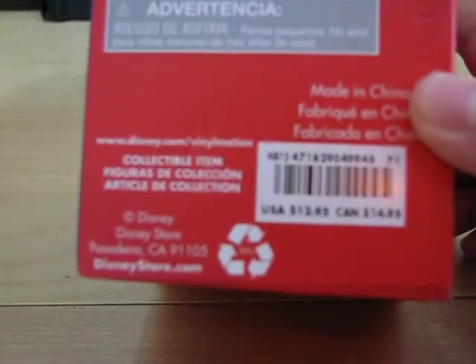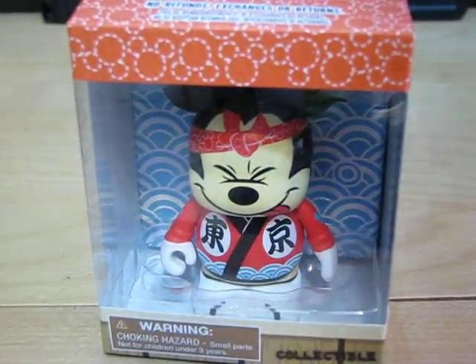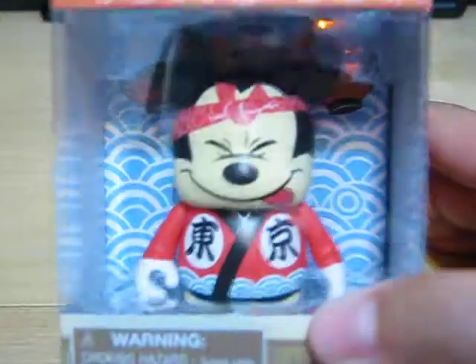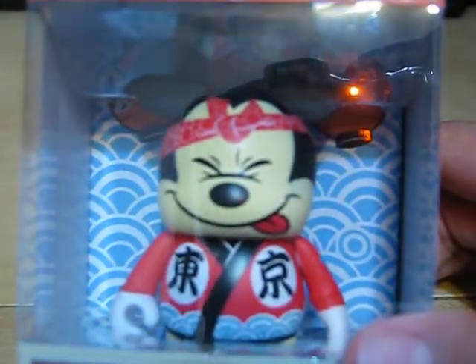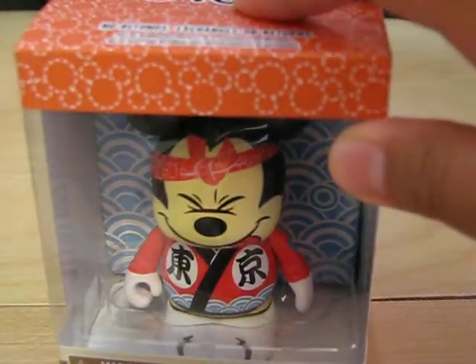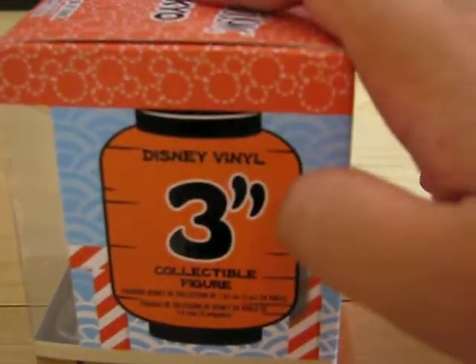And then this is the US one. And then next I got the EDO Japanese Mickey. So Mickey looks like he's drumming. And you'll see the drums on the box and some Japanese writing. A little Japanese lantern.